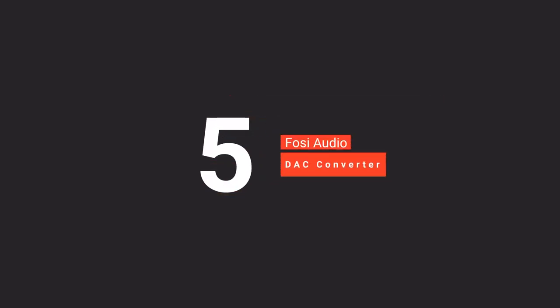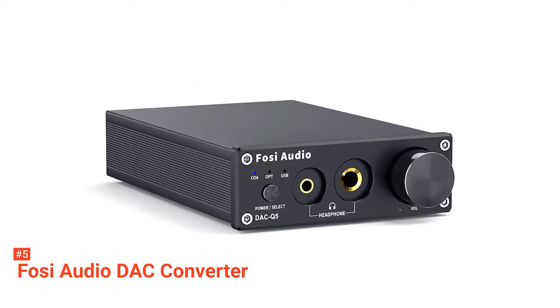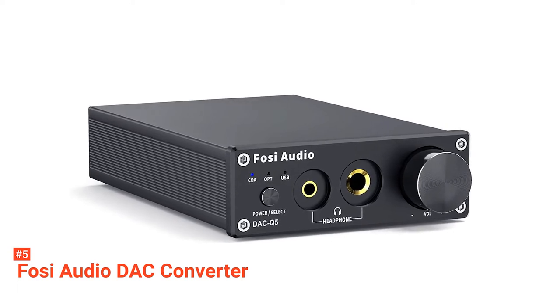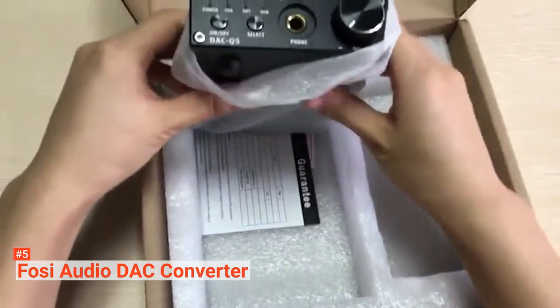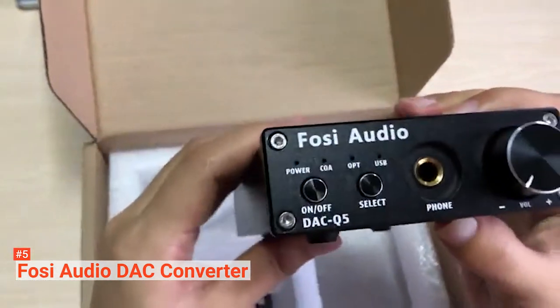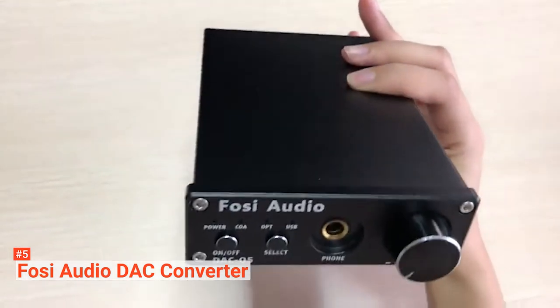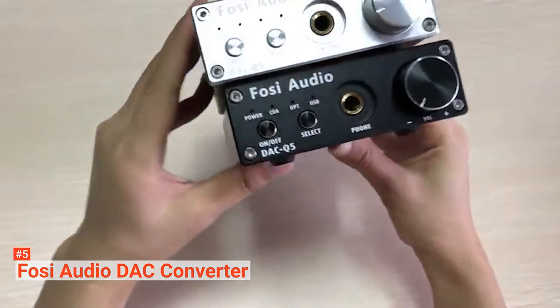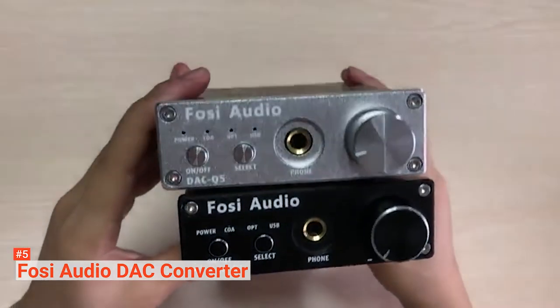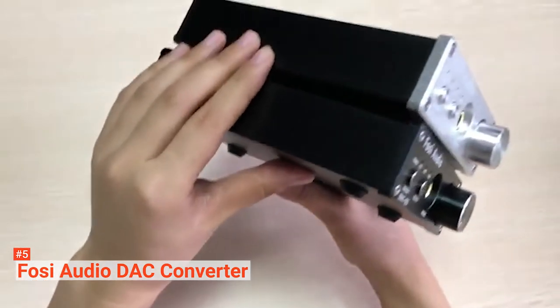The fifth product on our list is the FOSI Audio DAC Converter. Are you looking for a way to convert all the signals that come from your music equipment into high-quality sounds that you can hear through headphones? Check out the FOSI Audio DAC Converter. This unit is an upgraded version of the original by FOSI, so you can expect its features to meet your expectations for a seamless listening experience. The previous version had a single headphone output, which meant that you only got a single sound channel. This upgraded unit has dual headphone outputs that you can use simultaneously.